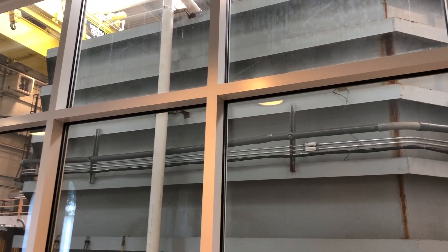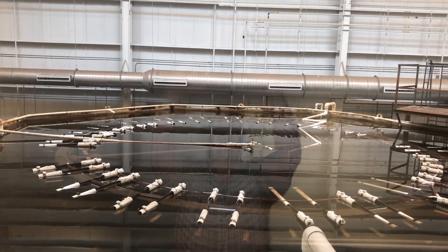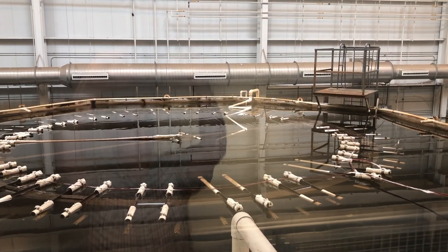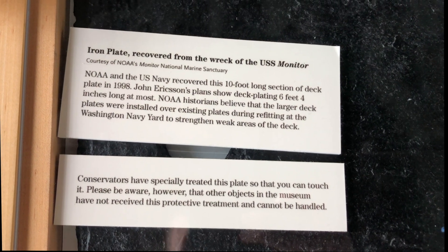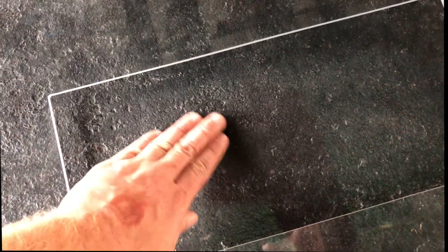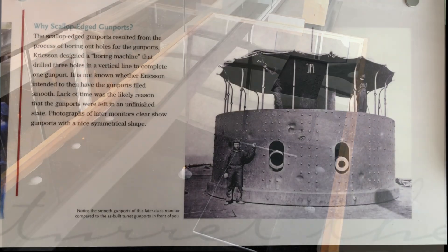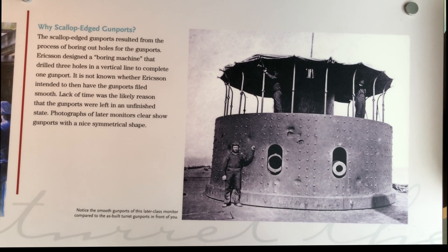The gun turret was placed in a large desalination tank used to remove the salt from the saltwater that had impregnated the iron. The gun turret is still inside that desalination tank today. A large 10-foot section of deck plating was brought up from the wreck and specially treated so it can be touched and handled today by visitors — underneath a large plexiglass protection with portions cut out where you can reach in and actually touch the plates that the sailors walked on over 150 years ago. The gun ports of the Monitor were scalloped, as a result of a large drilling machine designed by Ericsson to drill vertical holes for the gun ports. It's not known if they were left that way intentionally or due to the rushed building of the ship to get it ready for battle. In later years, the gun ports would eventually be filed down smooth.